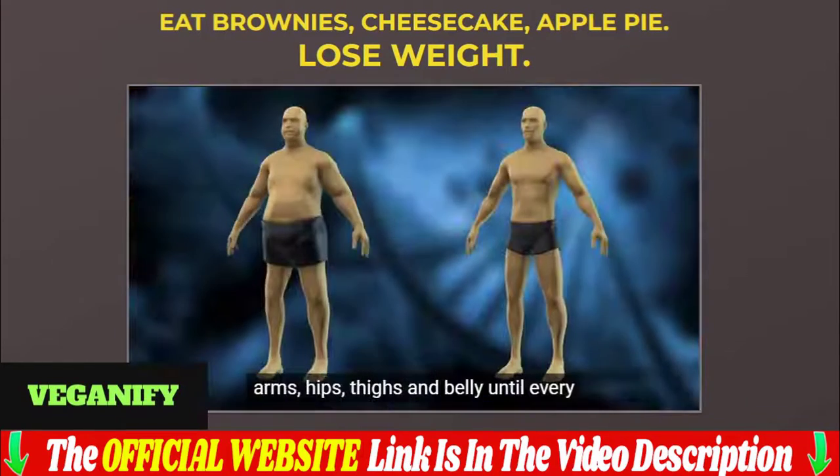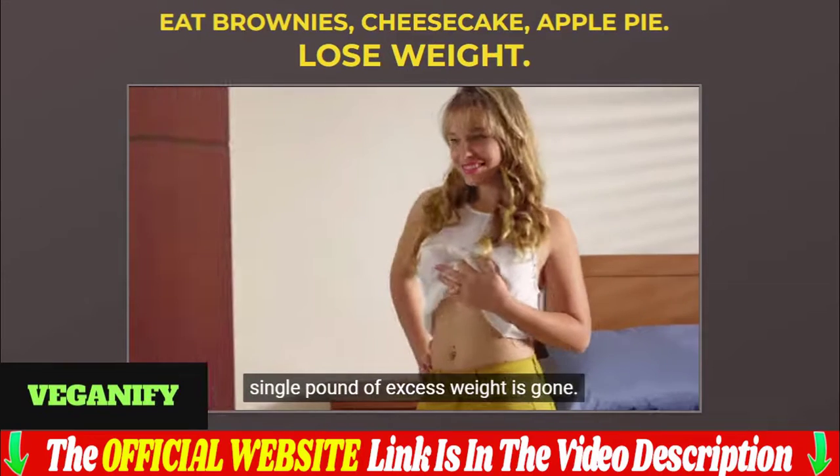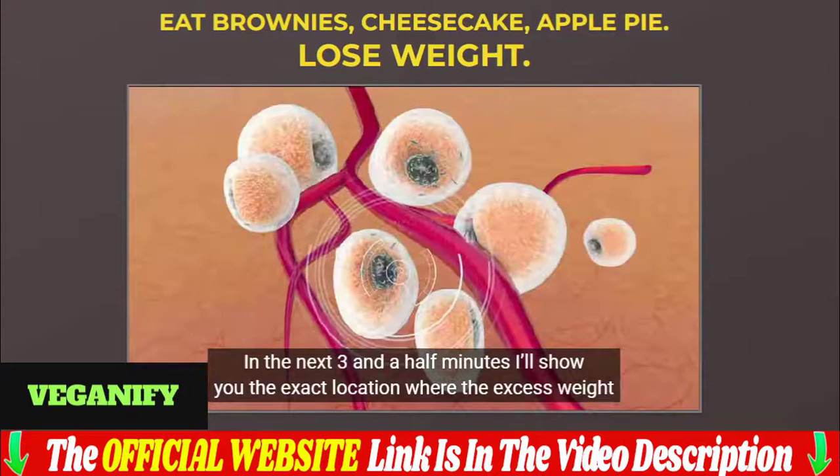When you consume foods derived from plants, you will begin to trigger a wave of rejuvenation throughout your body — one that's visible on your midsection, your muscle tone, skin, hair, face, and much more.